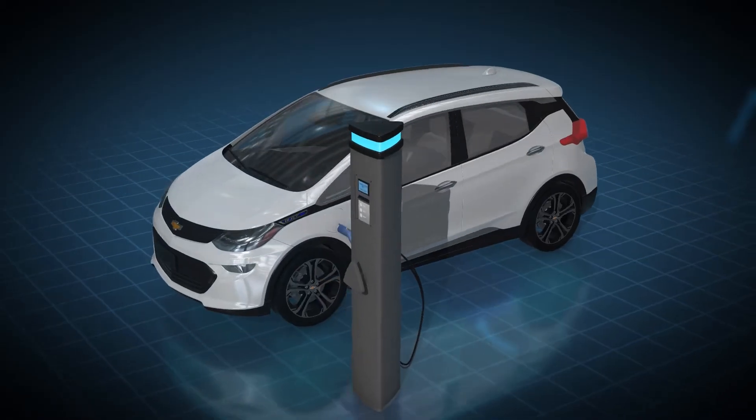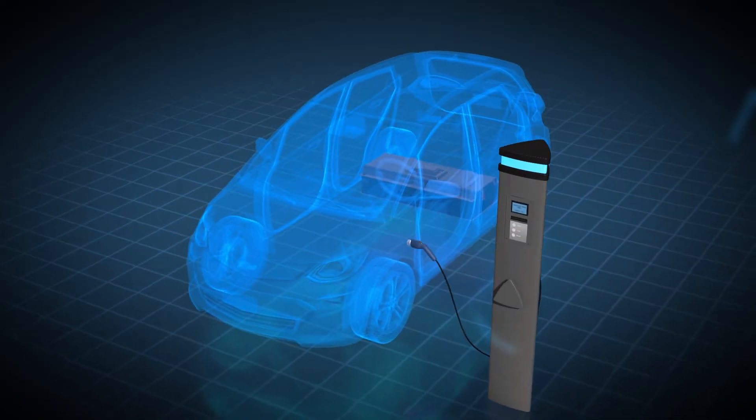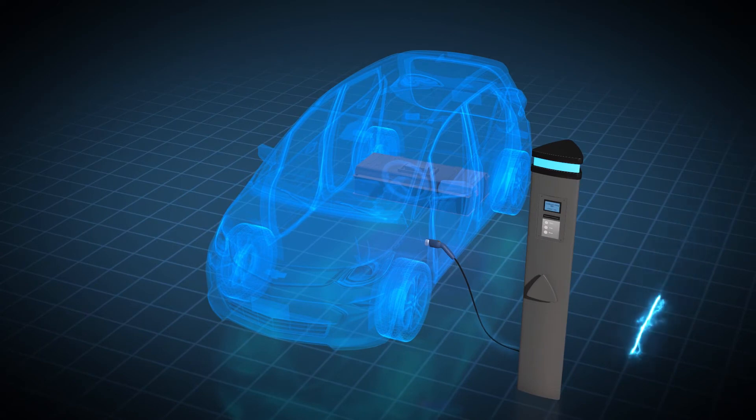The primary energy source for EVs is the electricity stored in the battery. This electricity is supplied from the grid through electric vehicle supply equipment, or EVSE. Most fleets and facilities pay for this energy through their monthly utility bills. Therefore, it's important to understand how EV charging can impact your utility bill.